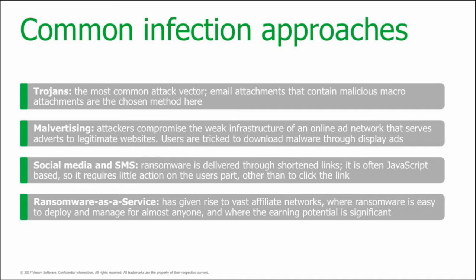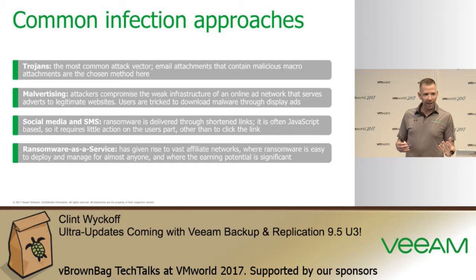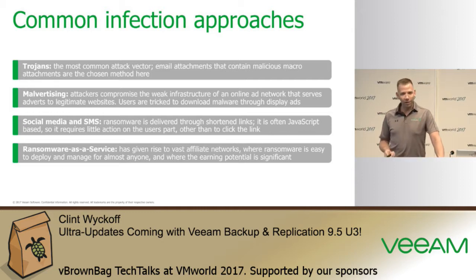One of our partners at Veeam recently had a customer whose backup server got encrypted. Anton shared this in his forum digest just last week. Their backup server was exposed to the internet with a password like 'password123!'. The attacker got inside the network and encrypted the partner as well as two of his customers because all his cached credentials were in his RDP session.